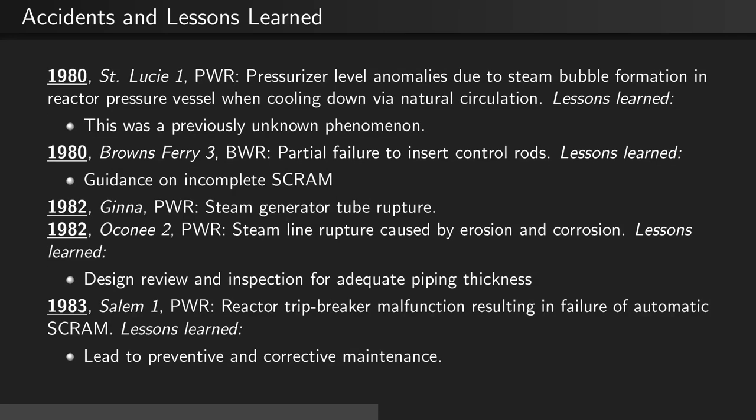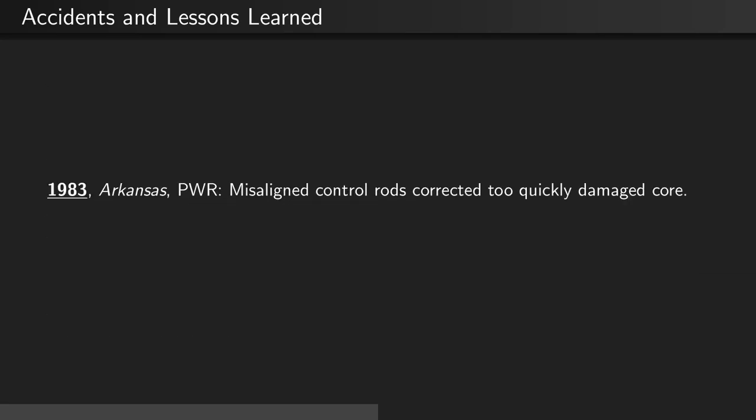In 1983, at the Salem 1 PWR, a reactor trip breaker malfunction resulted in the failure of automatic scram. This led to preventative and corrective maintenance. Also in 1983, at the Arkansas PWR, there were misaligned control rods which corrected too quickly and ended up damaging the core.